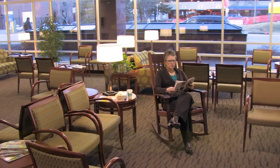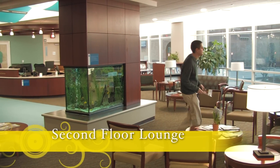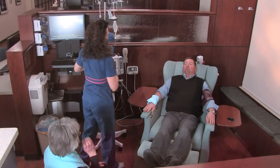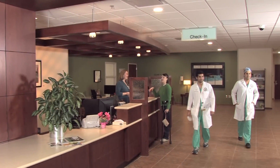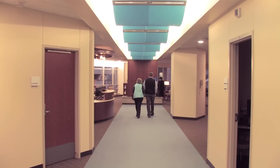We expect that our center will be considered a model and be one of the best, if not the best, in the Midwest. I'm very proud of the center. The staff had great input, the patients had phenomenal input. Every day I walk into the space and while the patients say that it's just so beautiful, I believe that too. It is just a very warm, welcoming, calming environment for patients to receive their care and actually for staff to work.